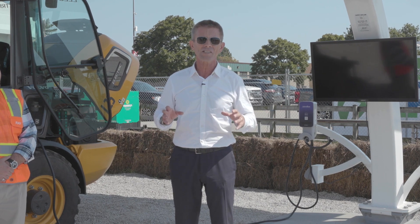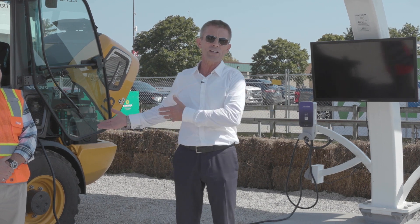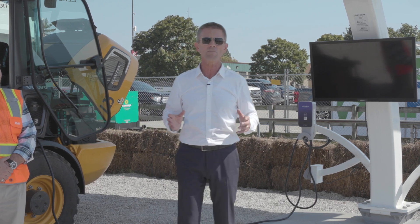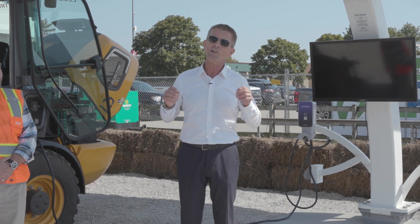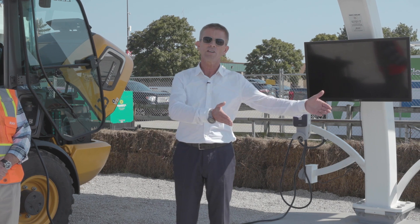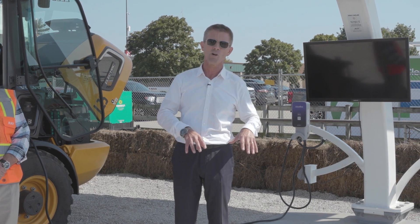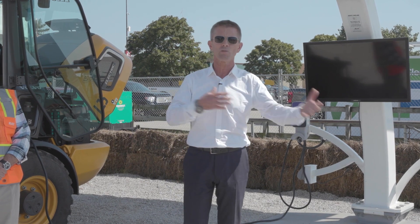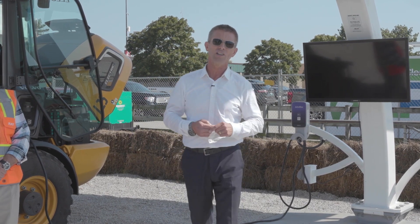You can deploy it in minutes and have all the power you need to charge your construction equipment without ever getting a utility bill and without asking anyone's permission. And when you're finished, pick it up and take it with you to the next site. It's transportable. It's permanent if you want it to be — it's a 20-year product — but you can move it around from site to site as your needs change.